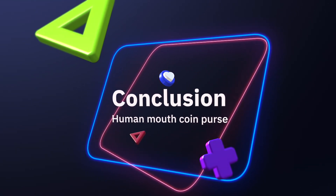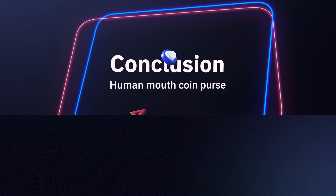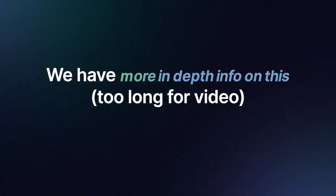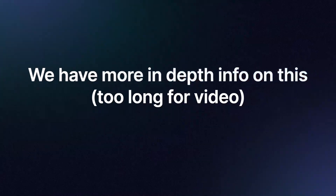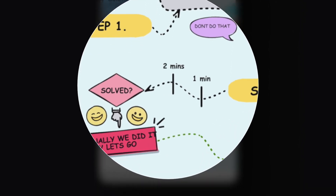In conclusion, if you want all eyes on you, the human mouth coin purse is one product you should definitely put on your bucket list. Don't forget, more in-depth information is also available on our website — go to Google, type 'Media Peanut' then 'human mouth coin purse,' look for the Media Peanut website, and you'll be able to instantly see the solution and view all the hard-to-find information you need.